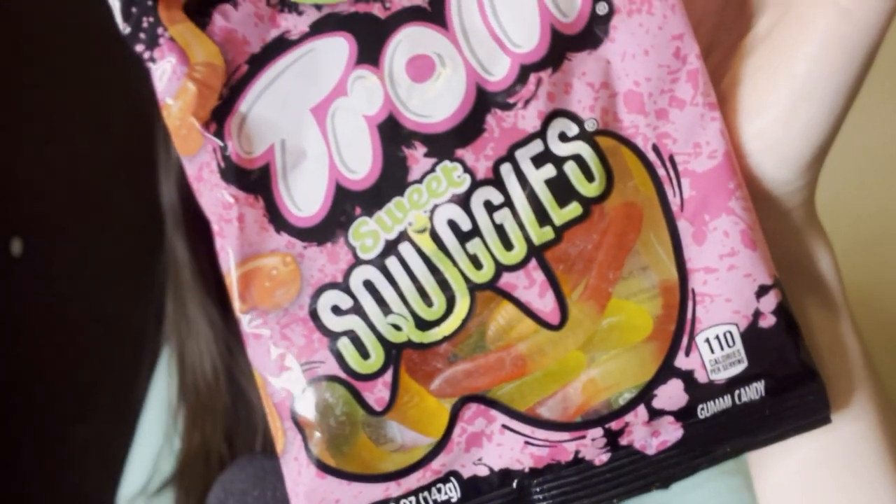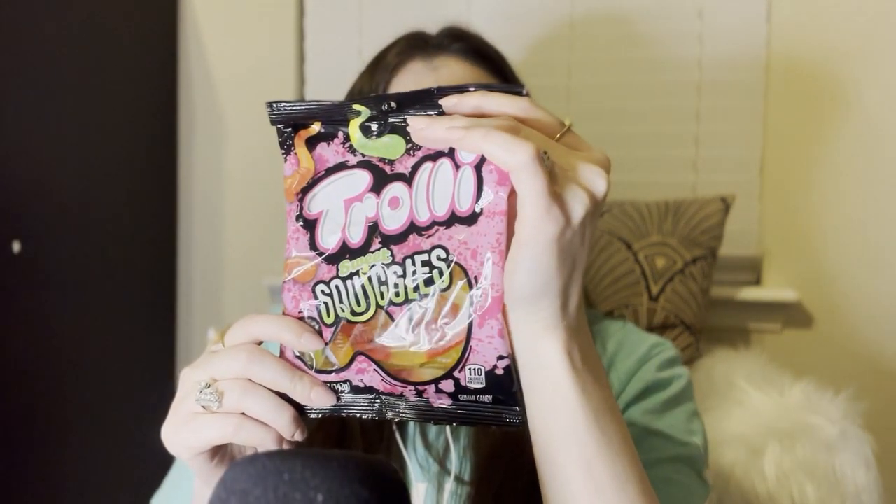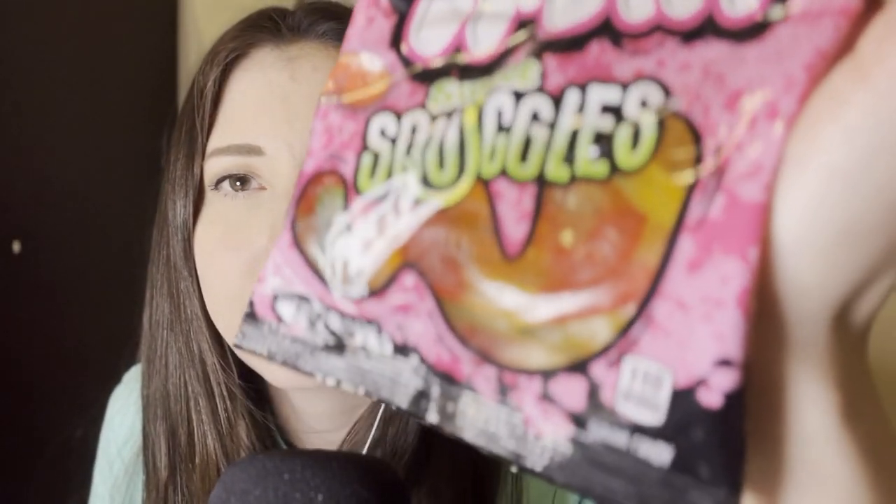The last candy I got for this is Sweet Squiggles from Trolley — Trolley Sweet Squiggles. They look kind of just like regular gummy worms, but it says you have strawberry, grape, lemon, lime, and cherry orange. It also says there's no hope inside, only delicious gummy worms. So let's give these a try.